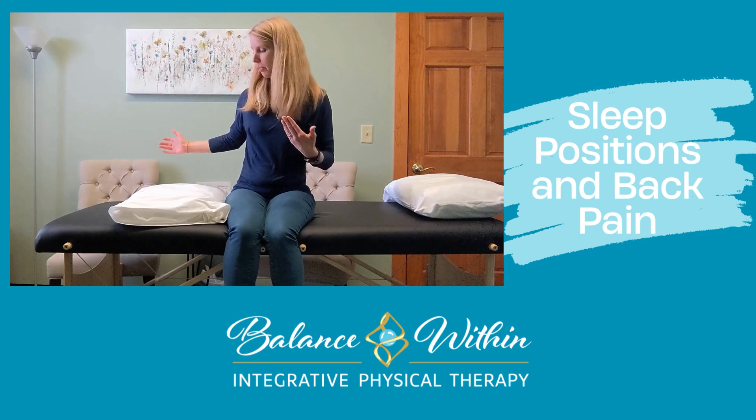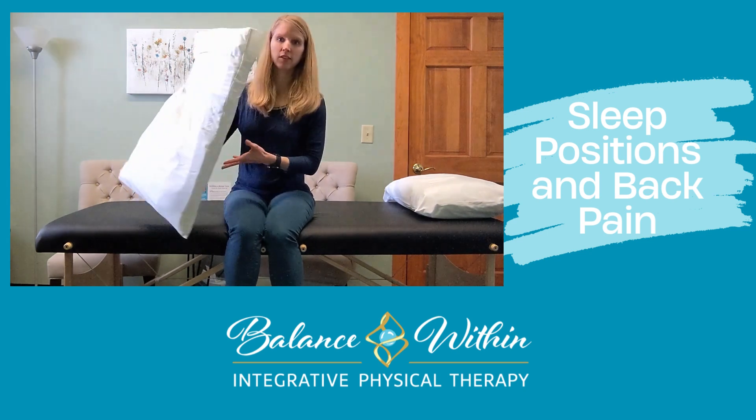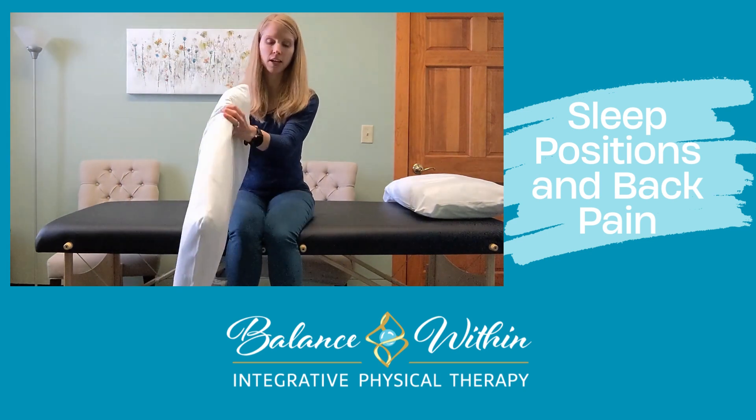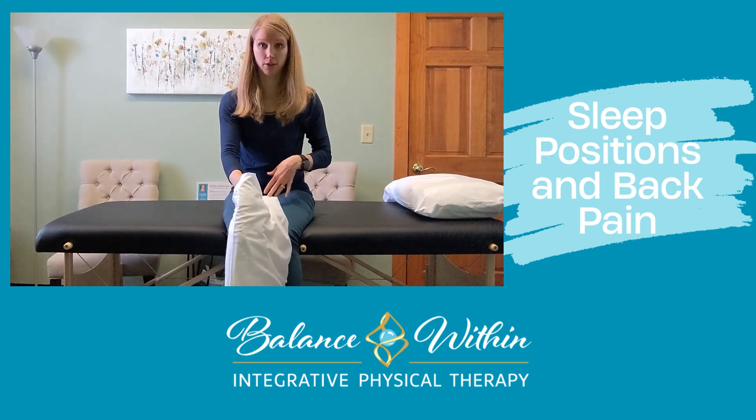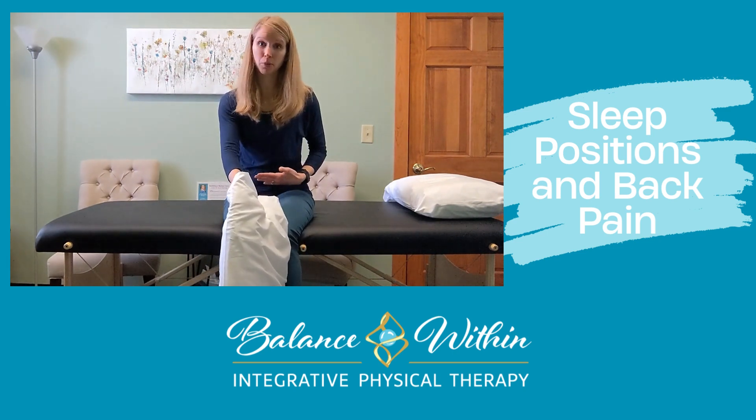I always recommend a pillow between your knees too, and I usually suggest a fairly thin pillow for this, and you want to put it lengthwise. You want your ankles supported and your knees supported — that's going to help put your hip in a really good position.